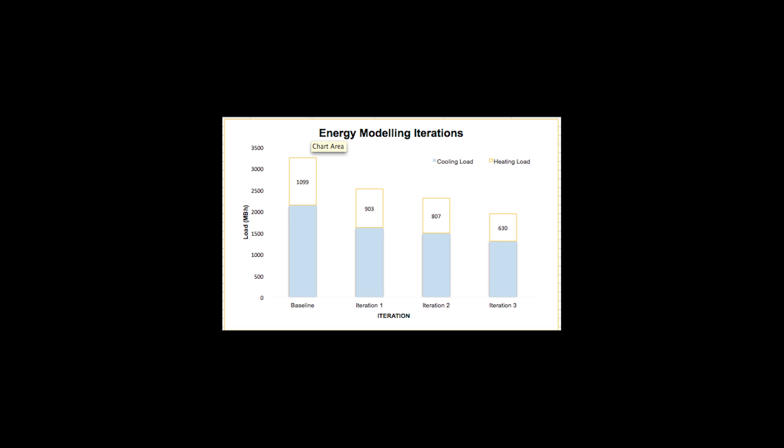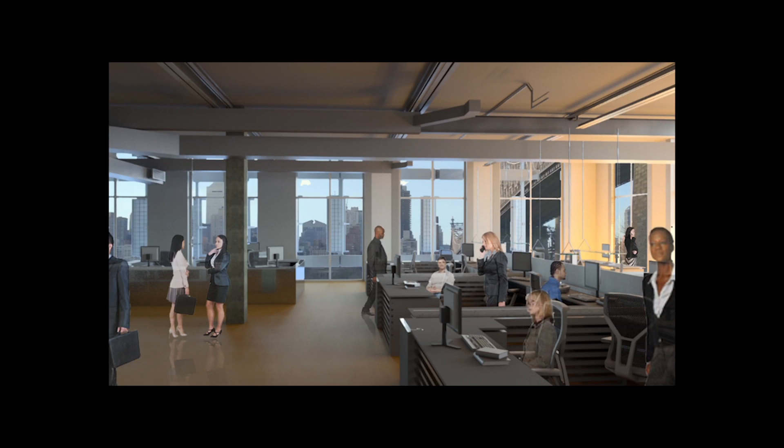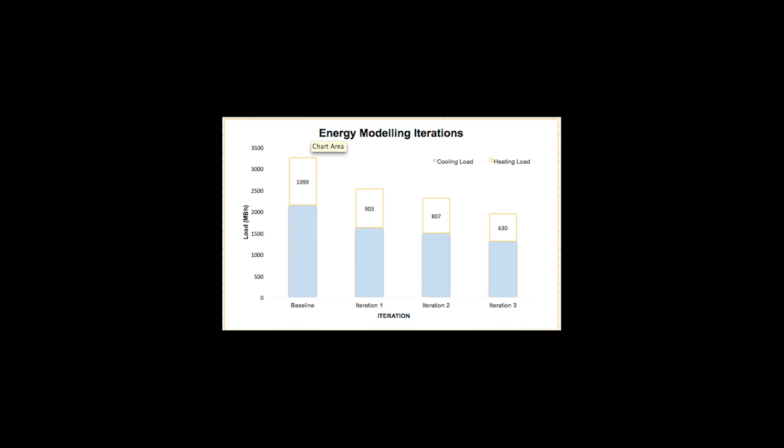The base model shows the loads for the existing building that was given to us. The following iterations encompass changes to the building orientation, outdoor air requirements, specific occupancy scheduling, the new floor plan, energy efficient lighting alternatives, shading from the photovoltaic louvers, and efficient windows. This final iteration includes all design changes and determines our post-renovation load calculations.